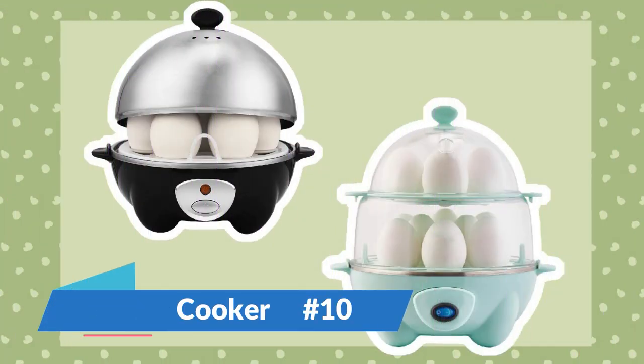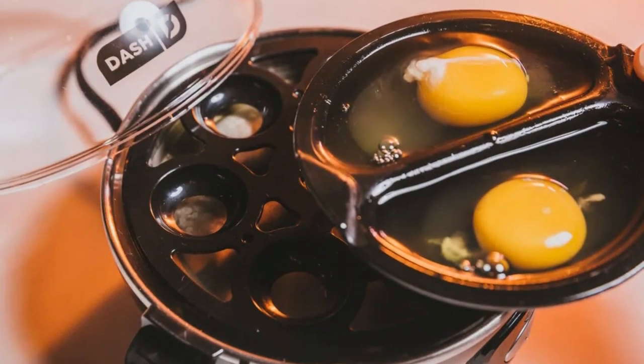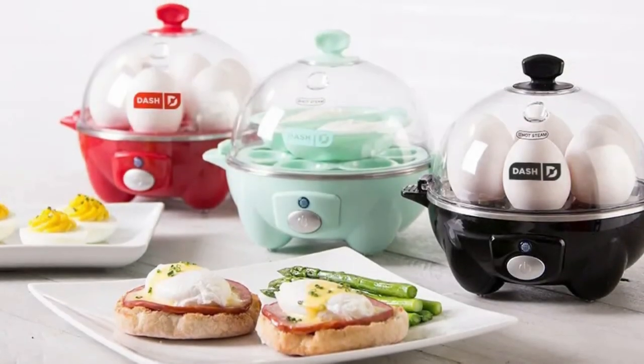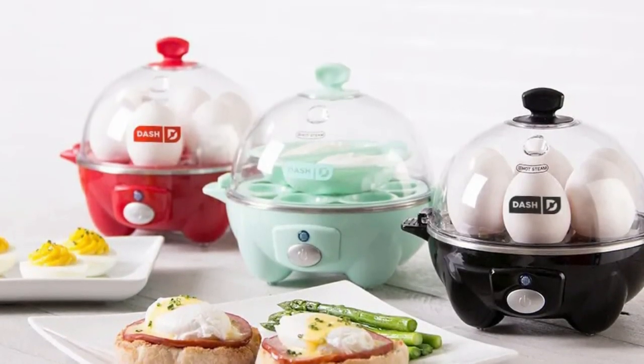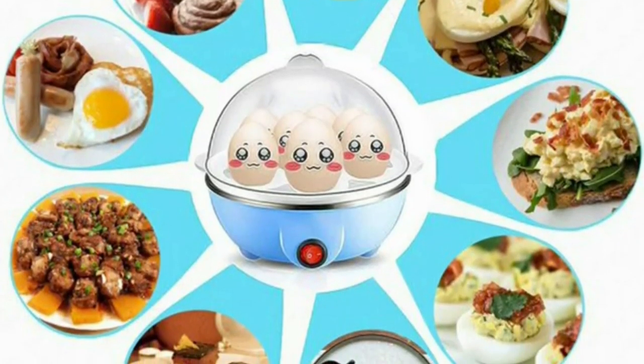Number 10: Rapid Egg Cooker. The innovative rapid egg cooker makes flawless egg cooking easy. This small yet powerful appliance can prepare boiling, hard, medium, or soft, poached, scrambled, and omelet eggs quickly. Its one-touch operation makes it easy for cooks of all abilities.